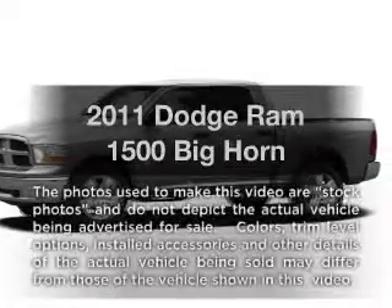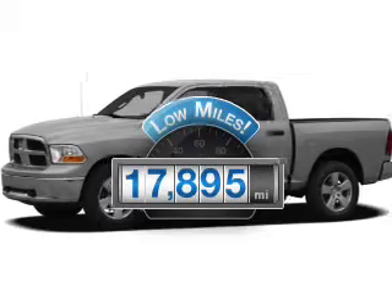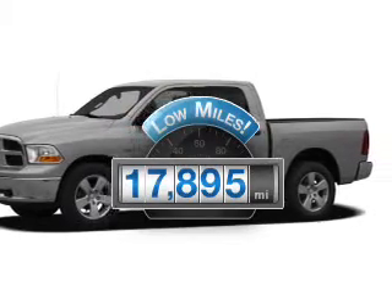Get noticed in this 2011 — this is the set of wheels you've been looking for. Get more for your money with this vehicle that features low mileage and dependability.